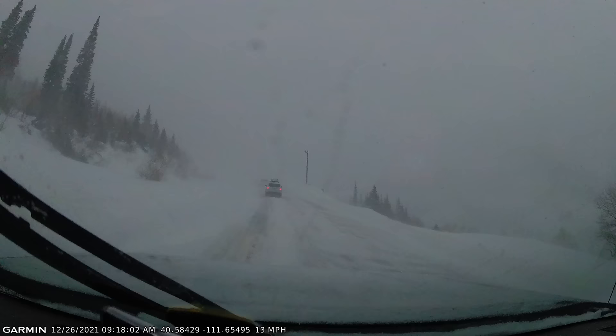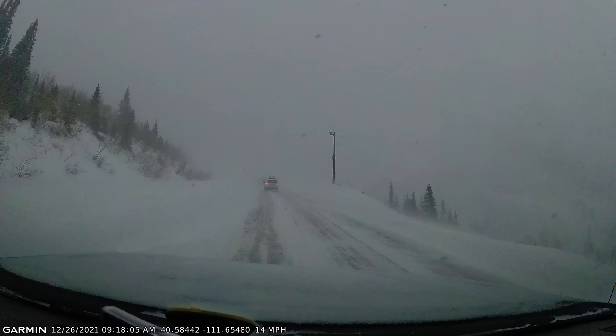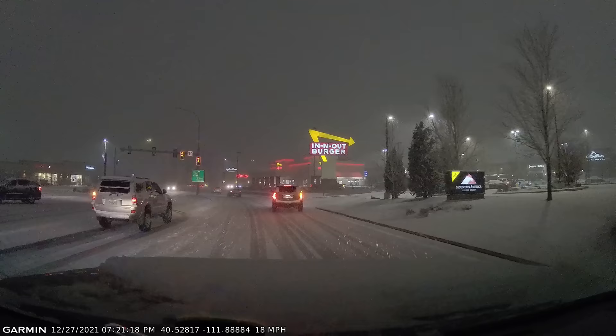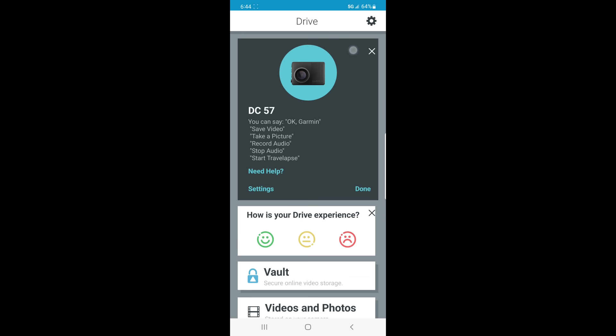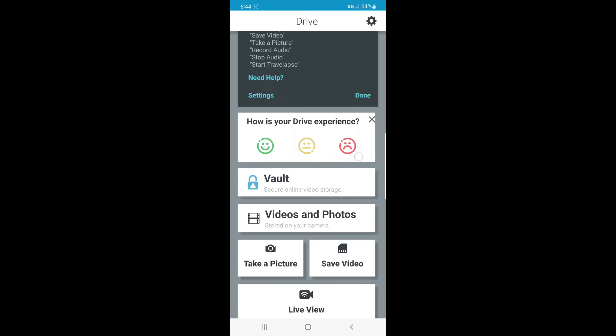Let's say you're stopped at a traffic light and you happen to witness a collision in the intersection in front of you. It doesn't involve you, but you're a witness to what happened, and so is your camera. All you have to do is use Garmin voice command and say 'Okay Garmin, save video,' and it will automatically save that 30 second video clip in the exact same way as if you had been involved in a crash yourself. Saving video, programming, and more is available via a wireless connection to your smartphone with the free Garmin Drive app.